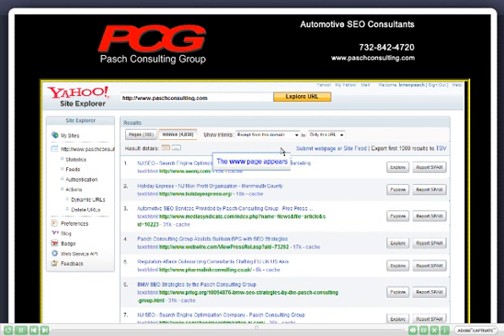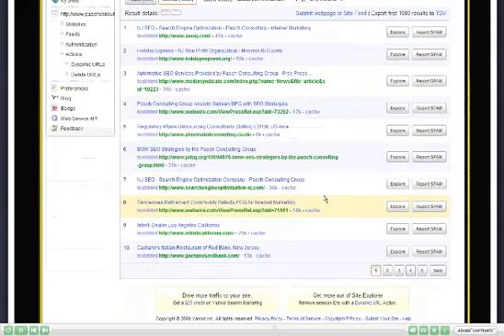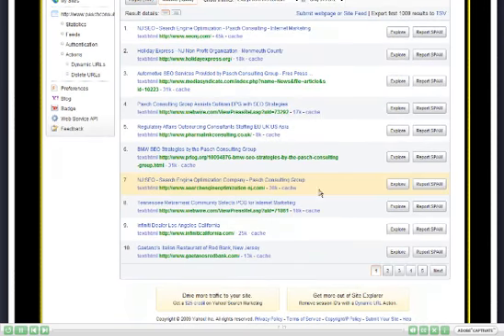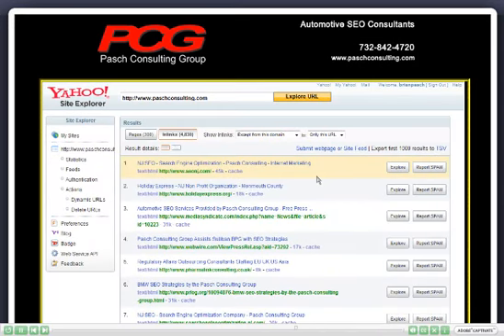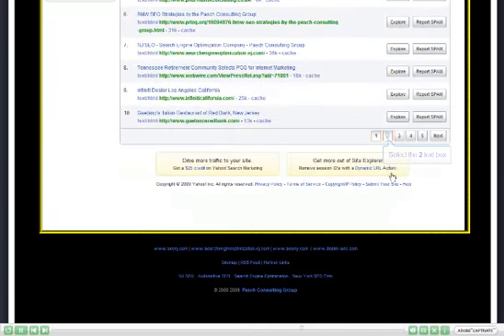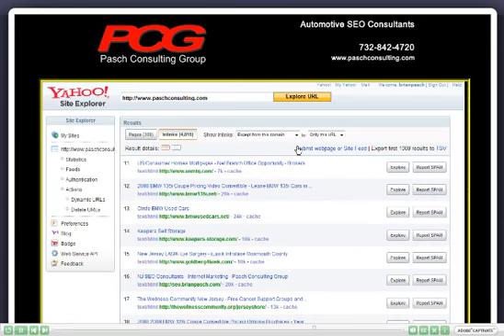The Pasch Consulting Group has 4,830 links, and you can go ahead and take a look at the websites that are linking to our company website. Page 2 can show you more of the list.